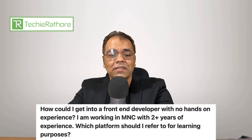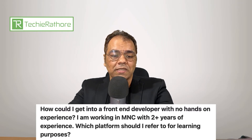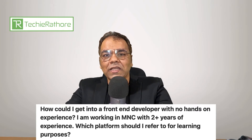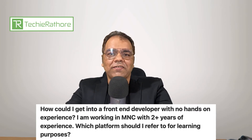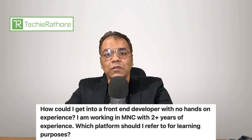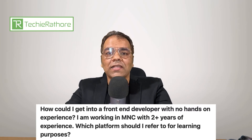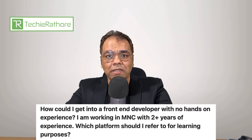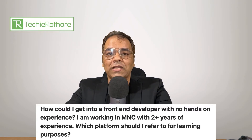Today's first question is asked by Swayanka Bhardwaj. She is asking: how could I get into a front-end developer role with no hands-on experience? I am working in an MNC with 2+ years of experience. Which platform should I refer to for learning purposes? Swayanka, you can't get into front-end development without any experience. You need to get some experience as a front-end developer — then only you will be considered for a front-end developer job, whether in your company or whether you are planning to change the company.